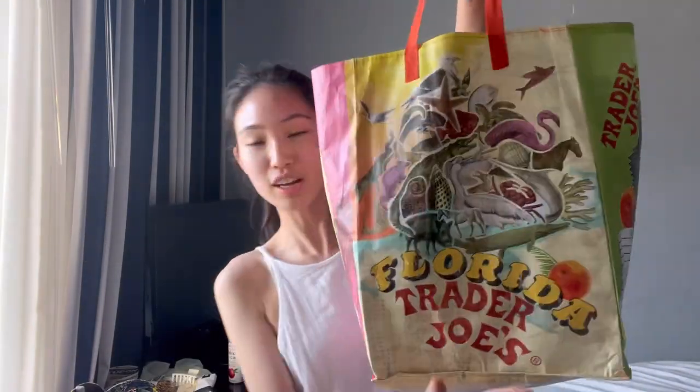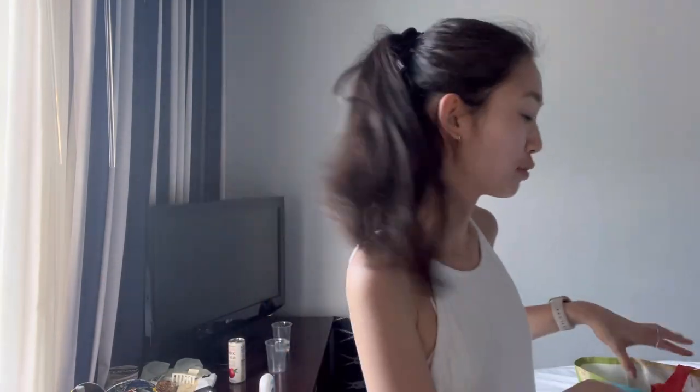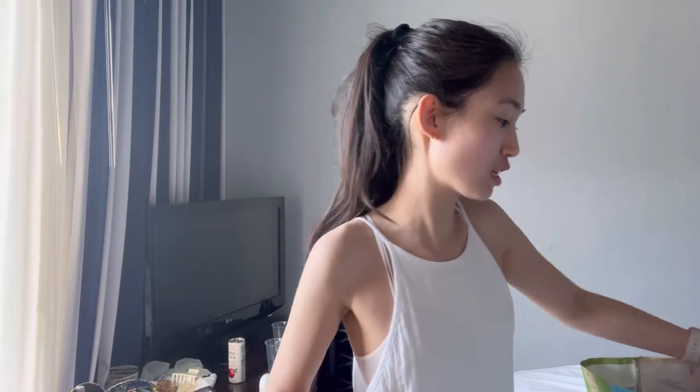I have a quick little Trader Joe's haul. I got this really cute Florida tote bag. Let me share with you guys what I purchased from Trader Joe's — I went to a few locations and got some interesting new snacks.